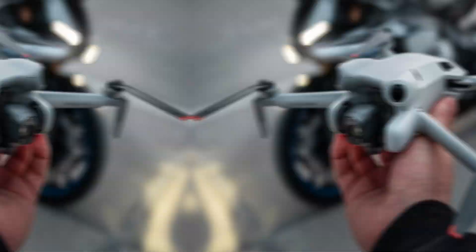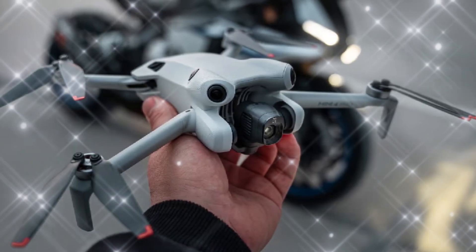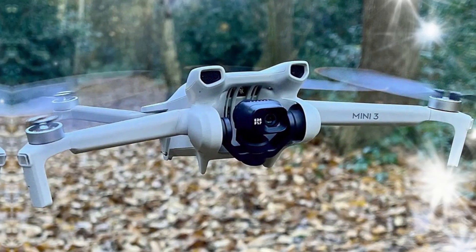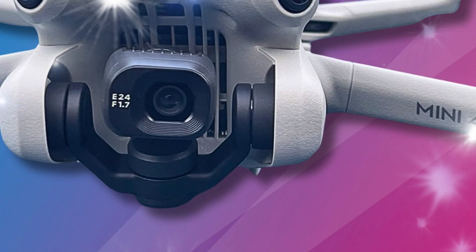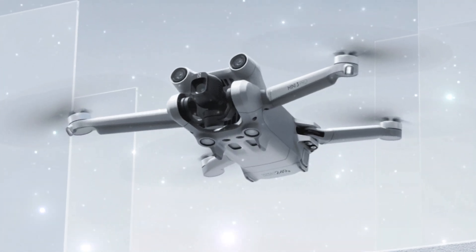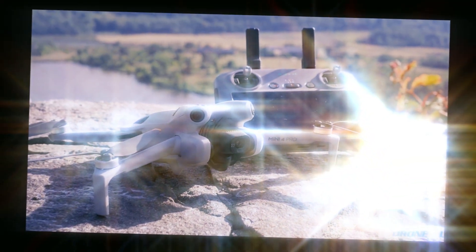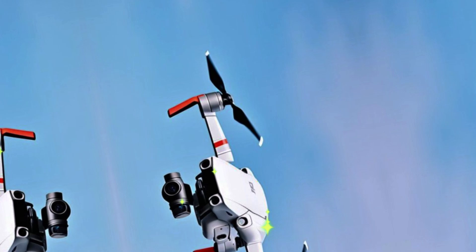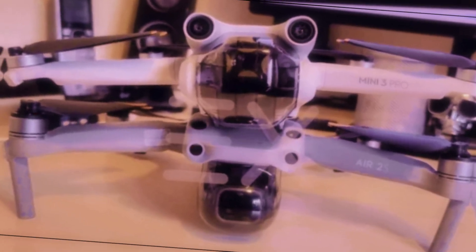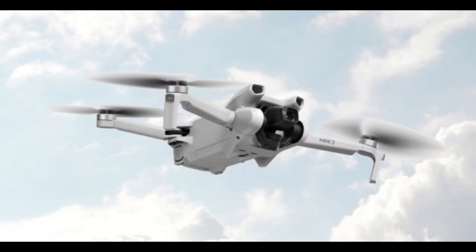The Mini 5 Pro is expected to retain its signature compact and foldable design, making it effortless to carry and transport. This portable design allows users to take the drone on the go, capturing stunning footage wherever they roam. Additionally, the drone's durable build ensures it can withstand harsh weather conditions, turbulent winds, and accidental impacts. The Mini 5 Pro's intuitive controls cater to users of all skill levels, providing seamless navigation, effortless maneuverability, and streamlined functionality.